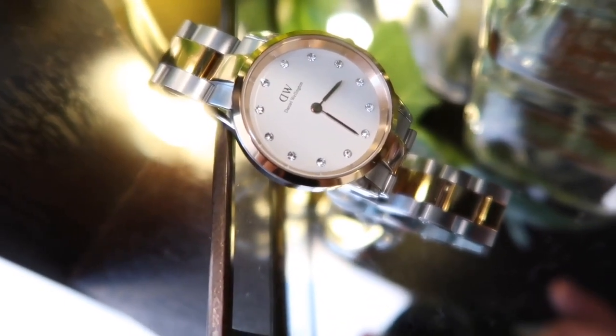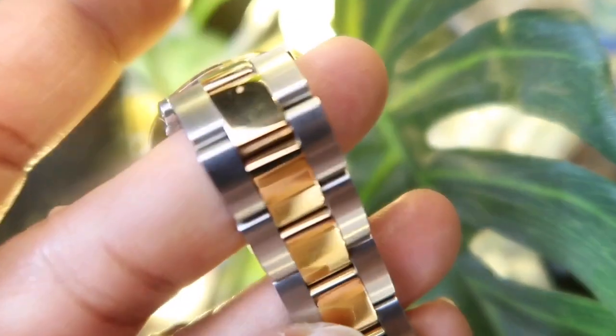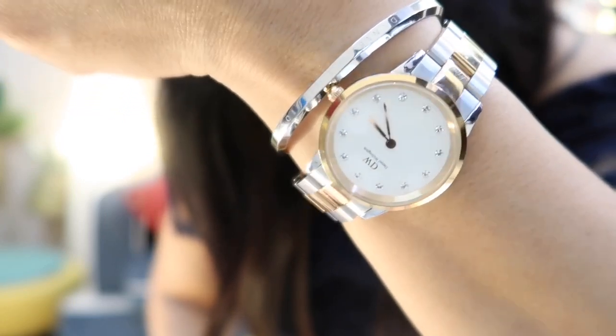About the Iconic Link Lumine watch — I've done a full detailed review of this watch. It has really beautiful crystals and is a dual-toned watch with gold and silver plating on the strap. The dial is white, 32mm, with really shiny crystals. It's not only a great everyday watch but also perfect for celebrations and festivals. This is my most favorite watch from Daniel Wellington, and if you buy it, you get that classic bracelet for free.